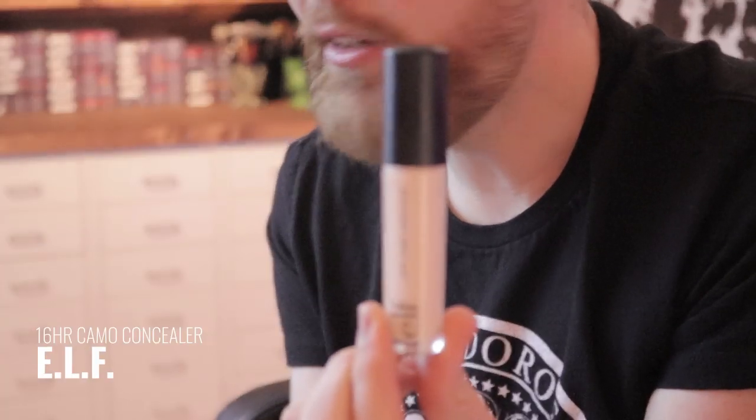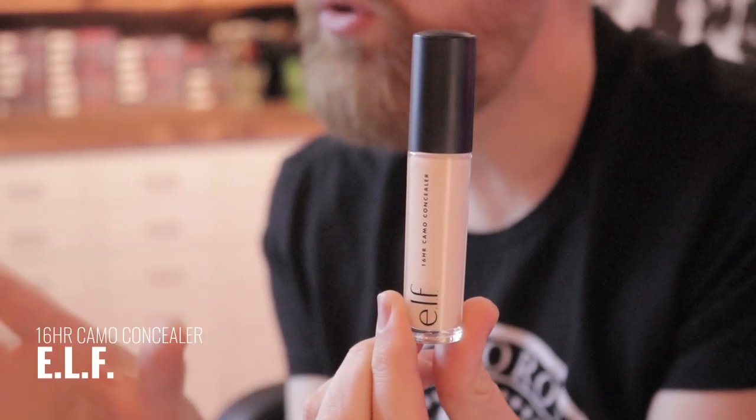Let's talk about the e.l.f. 16-Hour Camo Concealer. If you like this, raise your hand and leave me a comment telling me why, because this is the biggest piece of garbage I've ever used. It makes a mess and it doesn't work. I have never used anything that looked so horrendously awful.